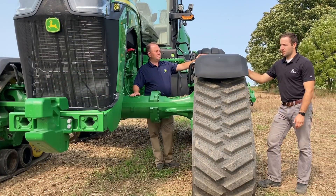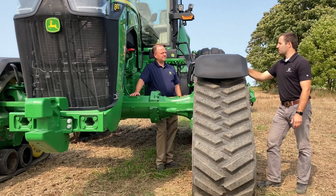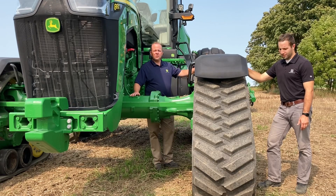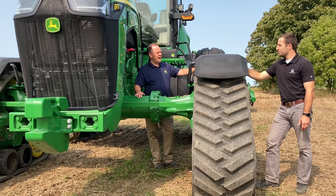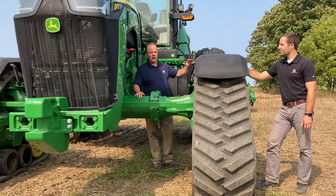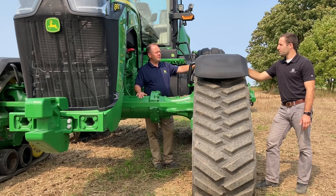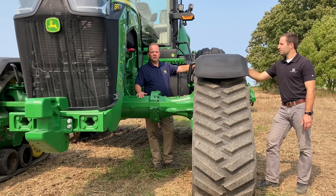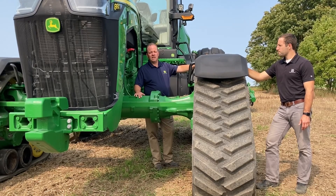On track width and axle spacing options: up front, you can get either 18 or 24-inch tracks; on the rear, 18, 24, or 30-inch tracks are available. The rule of thumb is you can run the same width front and rear, or narrower on the front. For axle spacing, four width options are available: 76, 80, 88, and 120 inches. This means many different configurations are possible depending on your operation, and the design also provides excellent stability on hillsides.